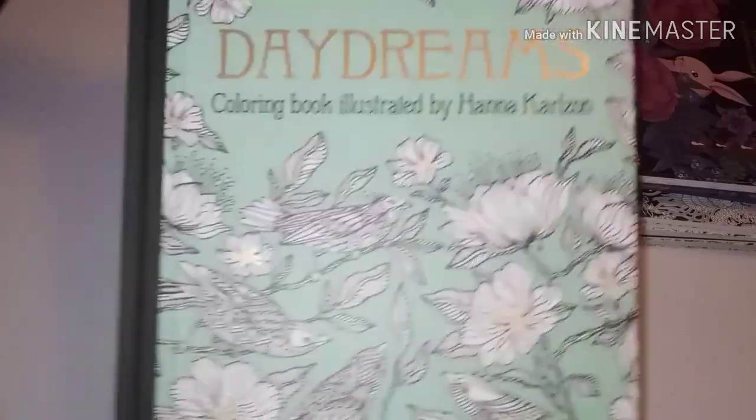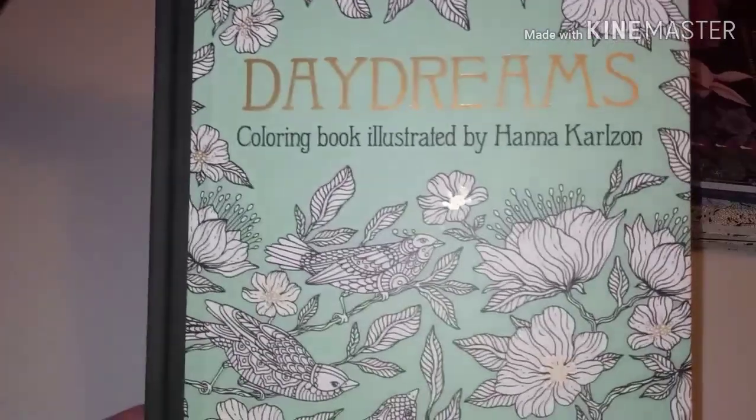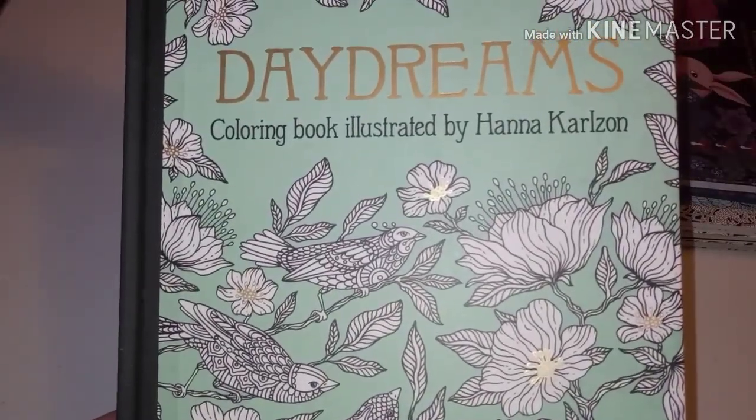Next is my absolute favorite — I love this woman's art and her books. They follow a similar hardcover format but she is my absolute favorite. I have four of hers — I think there are two more and I really need to get them. This is Daydreams by Hannah Carlson, and I love love love her books.